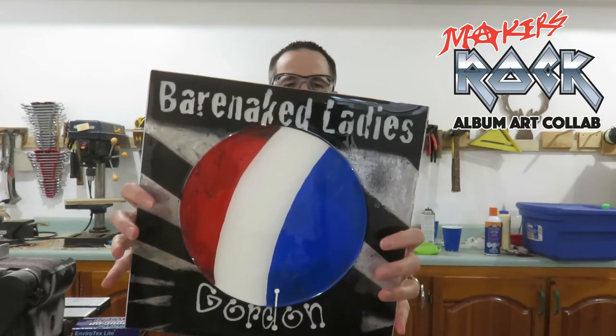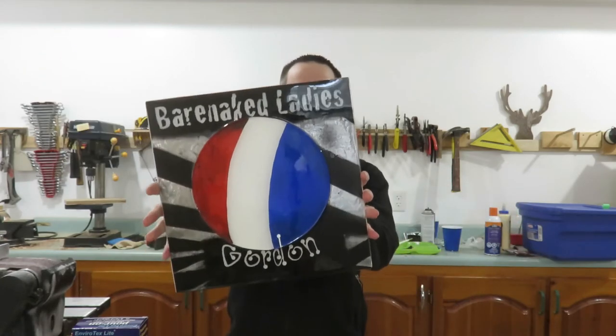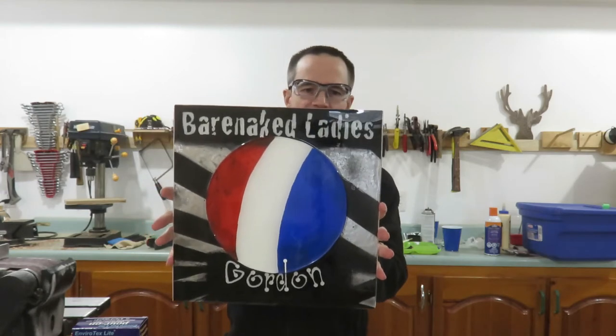For the 2018 Makers Rock Art Album Collaboration, I made the Barenaked Ladies Gordon Album and I'm giving it away right now. Hi, I'm AJ and you're watching Woodify. This is my entry into the Makers Rock Art Album Collaboration.